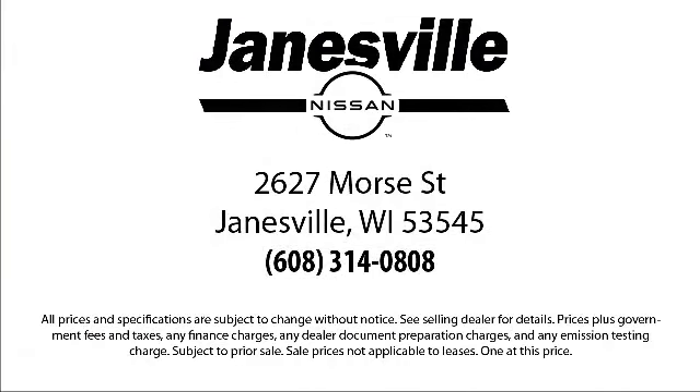So come visit us here at Janesville Nissan — you'll be glad you did. We're located at 2627 Moore Street in Janesville. Thank you.